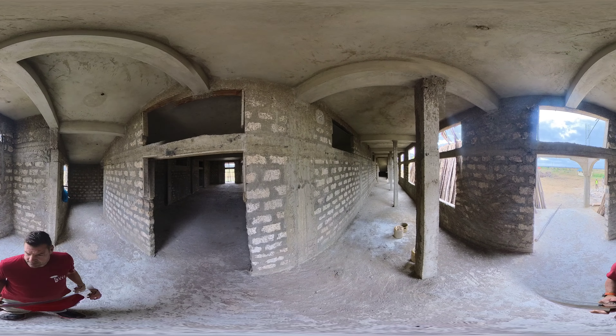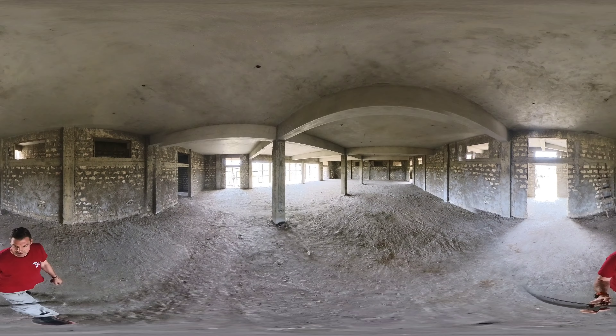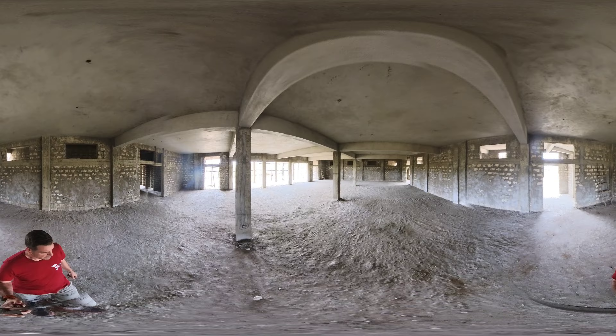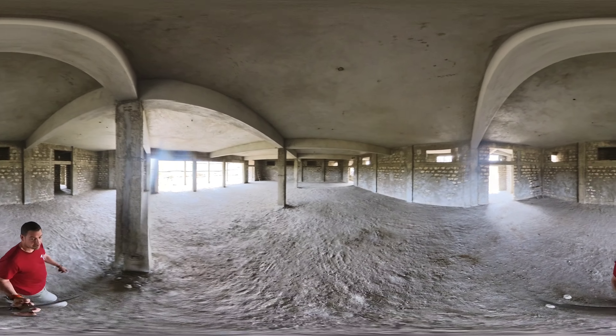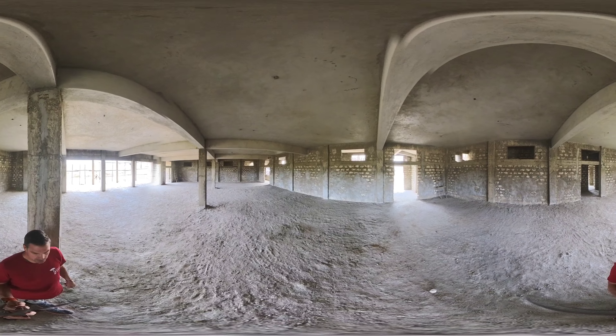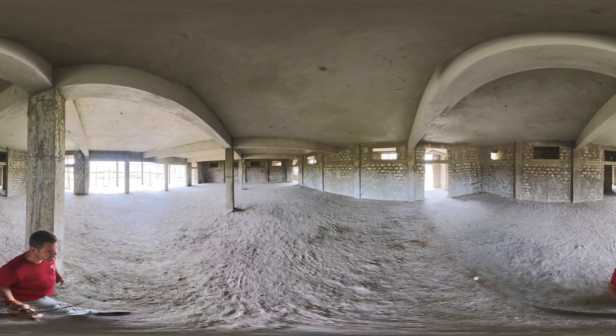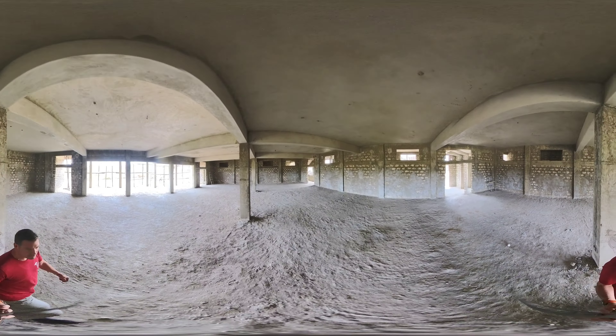Heading into the social wall as an initial space, getting a sense of the size and scope of it. Different vantage points — here we are in front of a column looking at the stage, which we think will be a sectional removable stage to give us flexibility so we can do different stage sizes and different points in the building.